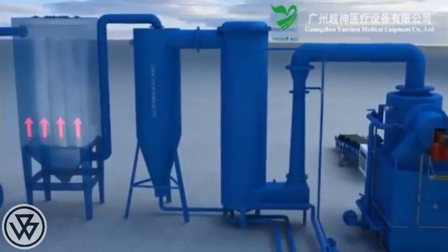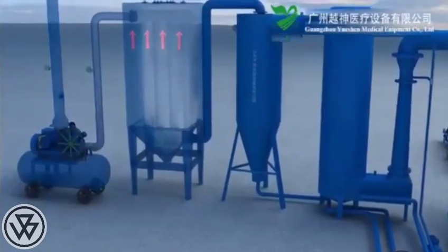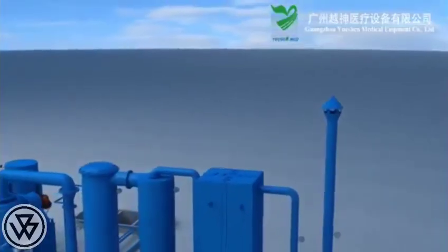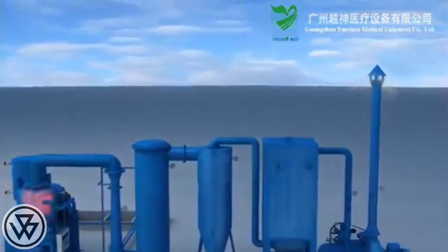Step 5: The dehydrated dry flue gas enters the bag-type dust collector under the action of the induced draft fan. The gas slowly passes through the condensation filter fabric and is then released into the air. This product has independent intellectual property rights and incorporates internationally advanced technologies.